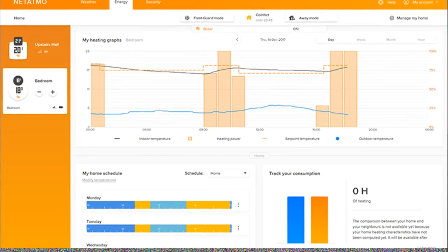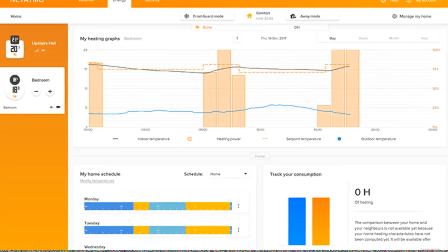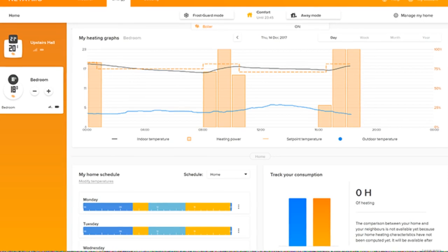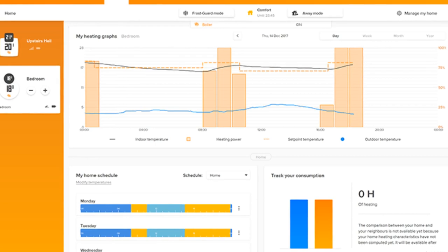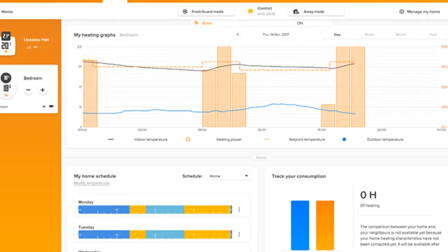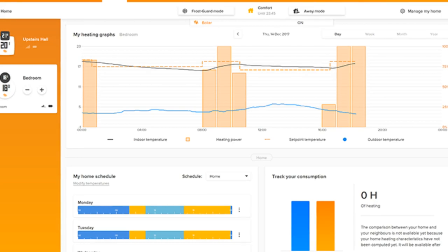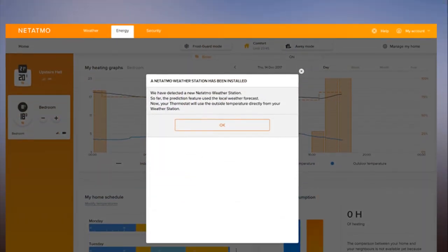Manual temperature changes last for three hours, although you can change that default. The e-ink display, the actuator to turn the valve, and the wireless control don't use a lot of power — Netatmo says the batteries will last two years.